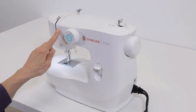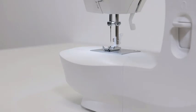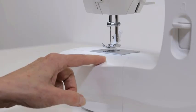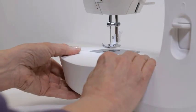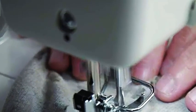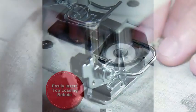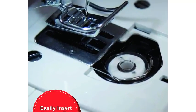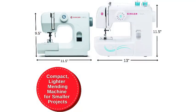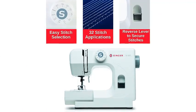With 32 stitch applications, mending and garment repairs of lightweight fabrics are easier than ever. The Singer M1000 includes essential stitch applications from zigzags to a blind hem, providing the right stitch for your mending projects. Simply turn the stitch selector dial to the stitch you want and you're ready to start sewing. Easy-to-follow threading guides help you get started quickly.